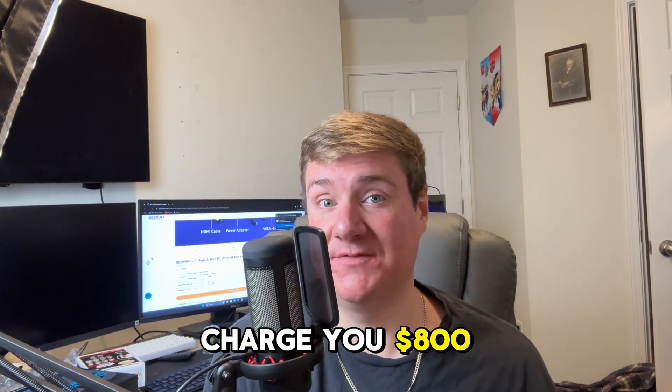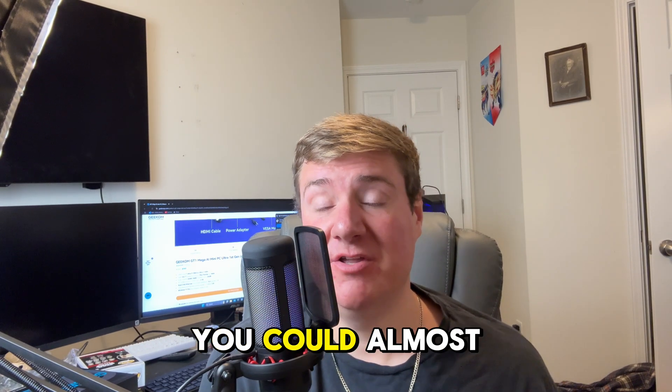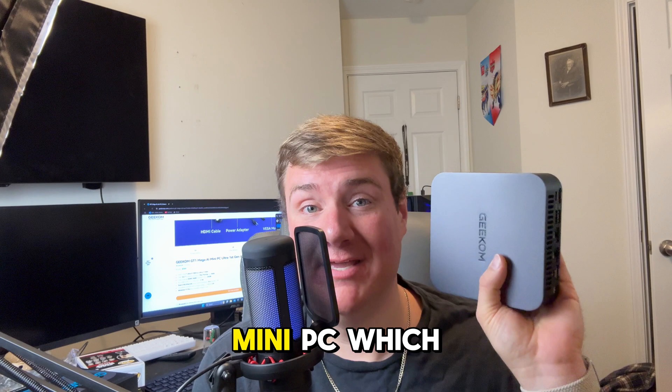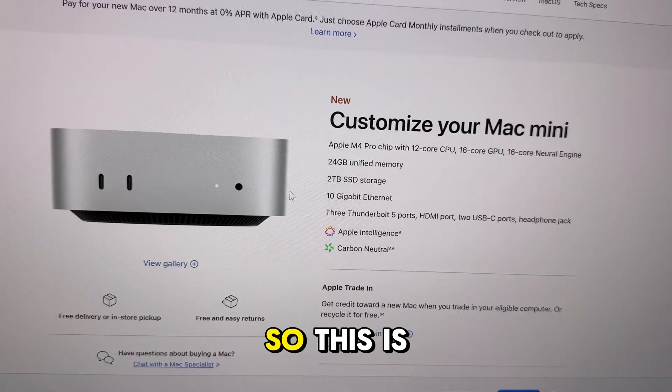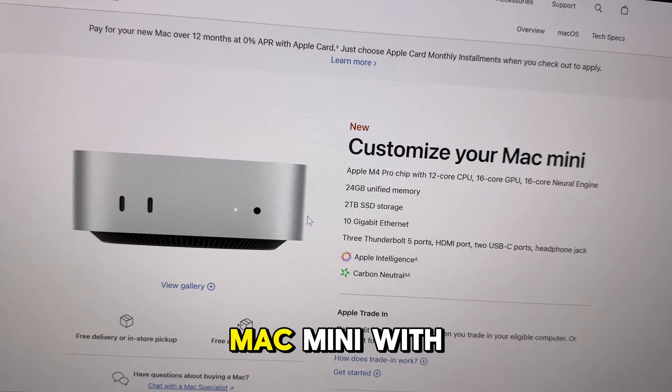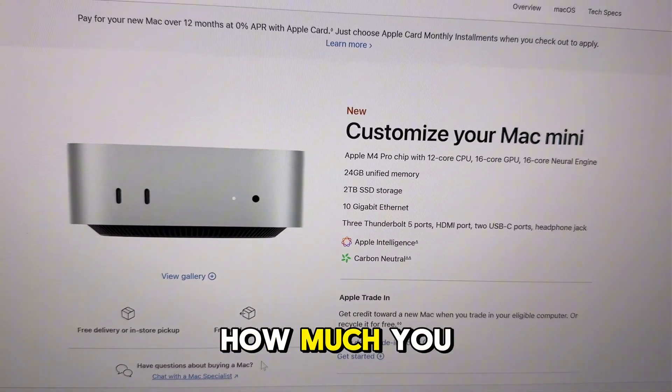Two terabytes is enough for me. Other companies like Apple will charge you $800 just for the two-terabyte option — and with that $800, you could almost buy this entire mini PC, which has better performance.